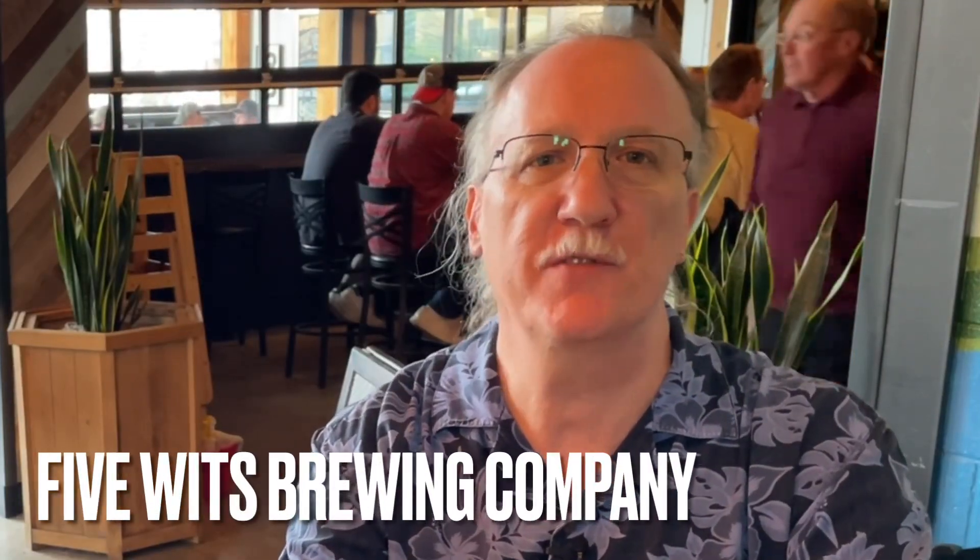We're continuing our preview week for Chattanooga Burger Week. You can get all the details at ChattanoogaBurgerWeek.com. Today we are out at Five Wits, in the heart of the South Side on Main Street. I'm talking with Sam Good.